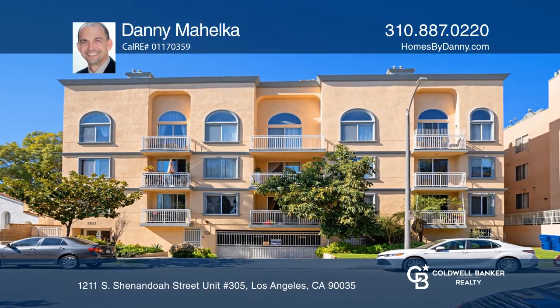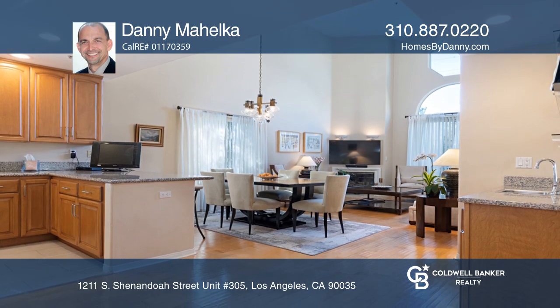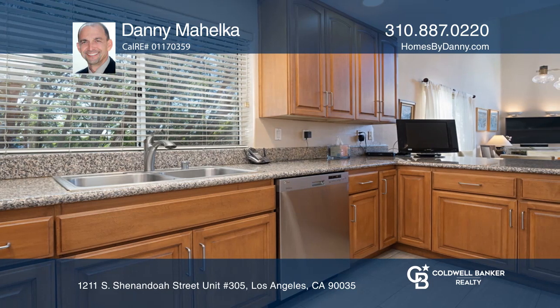This two-bedroom, three-and-one-half bath penthouse unit offers over 1,667 square feet and a bonus loft. The bright open floor plan boasts gleaming hardwood floors throughout. Relax in the living room with soaring ceilings and a fireplace.